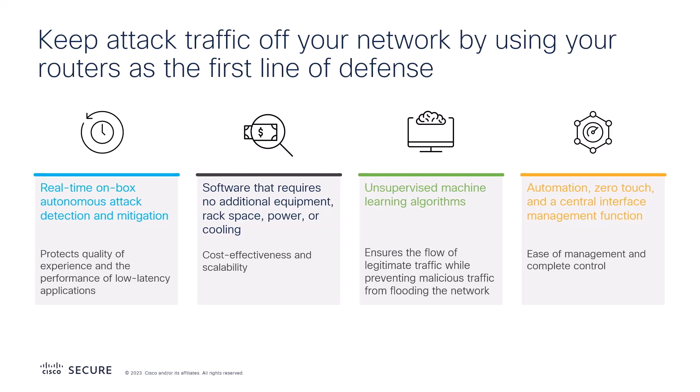The value of this solution is leveraging your routers as a first line of defense against DDoS attacks. The solution works to keep your network safe, available, and performant by keeping attack traffic off your network by utilizing your routers as a first line of defense at the edge where you need it the most.